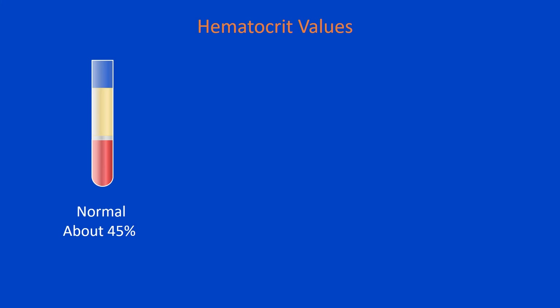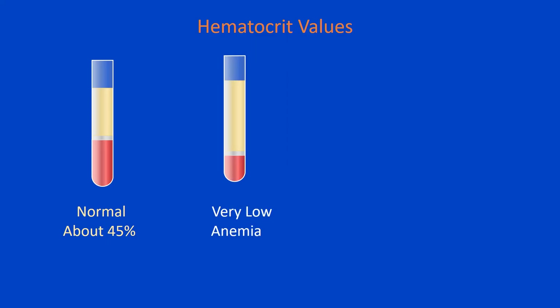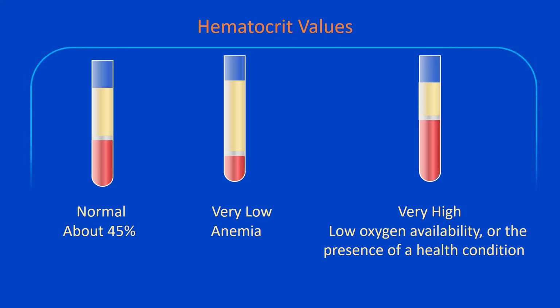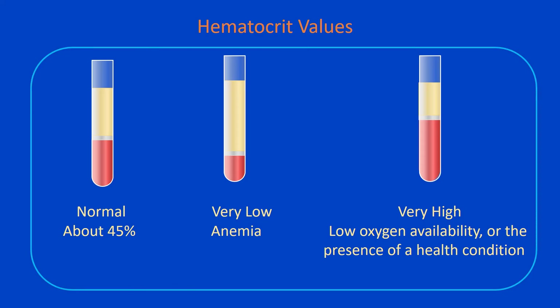So let's put everything together and keep the big picture in mind. The hematocrit is a blood test that measures the percentage of red blood cells. On average, about 45% of a blood sample is composed of red blood cells. If the hematocrit values are very low, they indicate anemia. If the values are very high, they can indicate dehydration, low oxygen availability, or the presence of a health condition such as pulmonary fibrosis, congenital heart disease, or polycythemia vera. The treatment of high hematocrit level is established by a specialist and generally depends on what causes it.